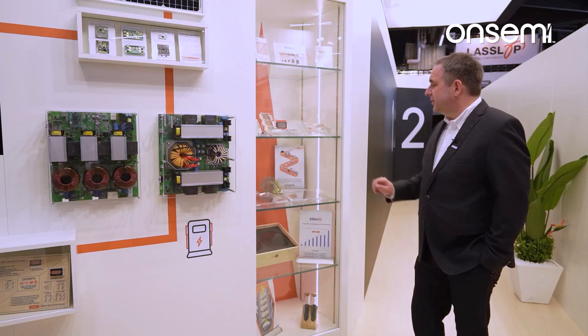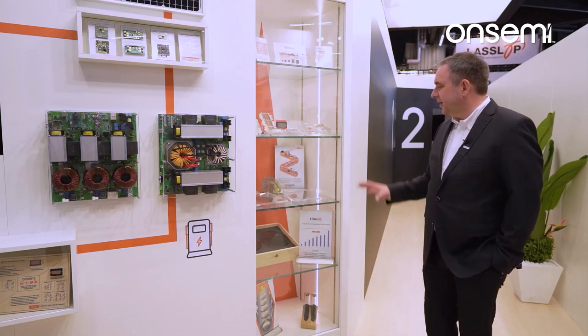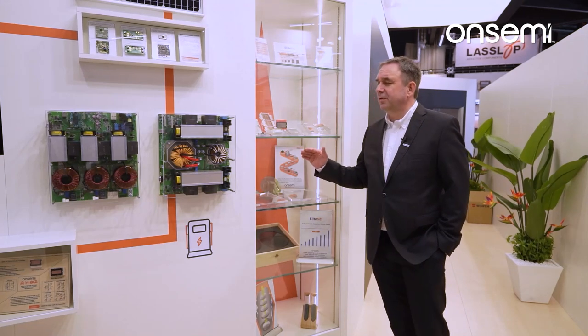Here we show our complete ecosystem from powder to integrated devices and modules on SICK, as the only company who can actually have the complete ecosystem.